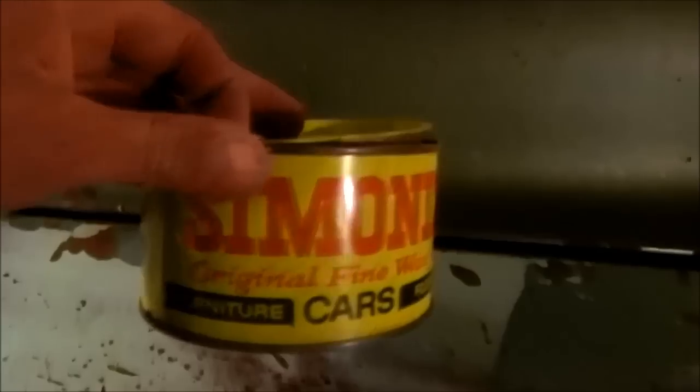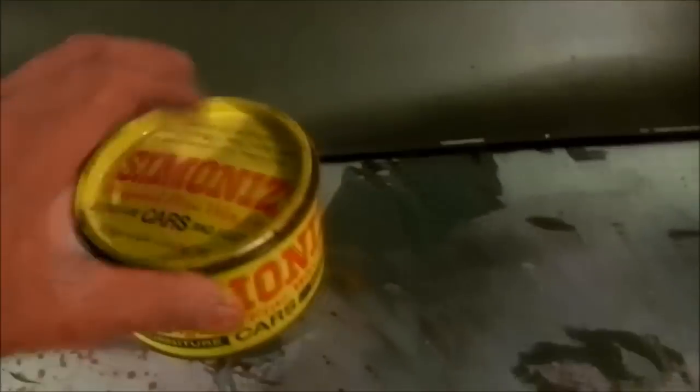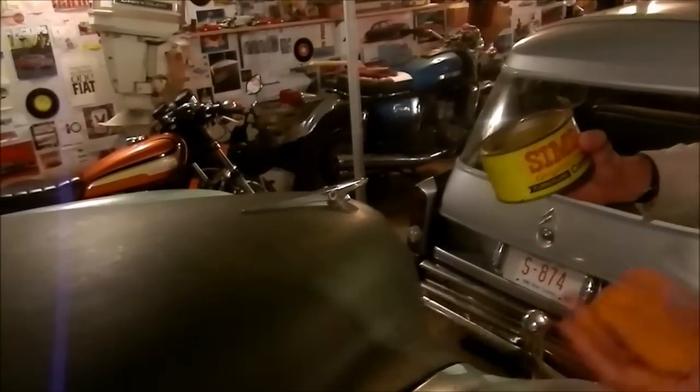It just took that old enamel job and showed it who was boss. I think the Liquid 1st Class was more aggressive — more of a toboggan polish by today's standards. Simoniz is no slouch either, but for me it wins on smell. It does smell great — I could get high on that.